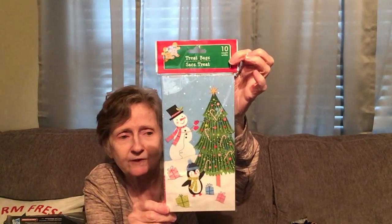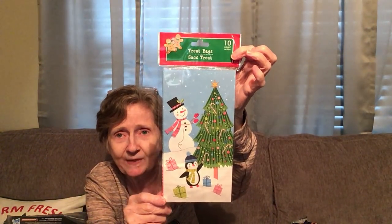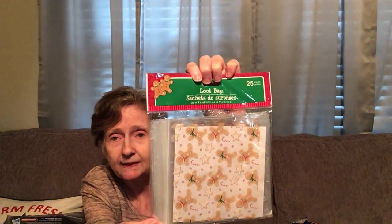I got these treat bags — they're a paper bag, 10 count — with the snowman and penguin decorating a tree in a snowy scene. And the last one is that closure-style bag with gingerbread men, stars, candy canes, and little peppermint candies — this is a 25 count. So I think we have plenty of bags for the goodies we're going to be making together.